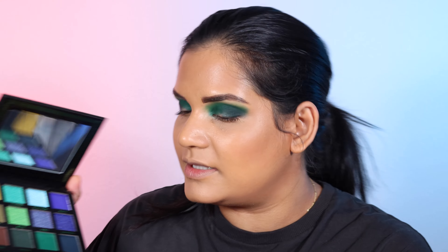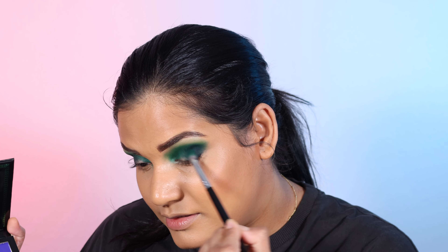I take a clean blending brush and go into the shade Gully, a muted green, to blend out the crease. Then I add the shade Covet — a darker blue — to the outer corner. Now for metallics: I grab a flat brush, spray it, and start with Vibes, the lighter green metallic, on the inner corner. You can really build it up when wet — that is so pretty.